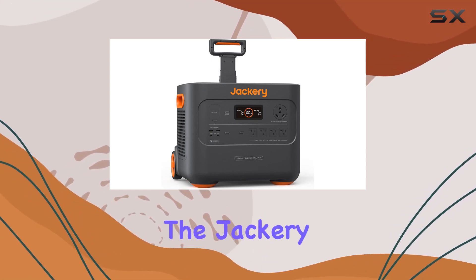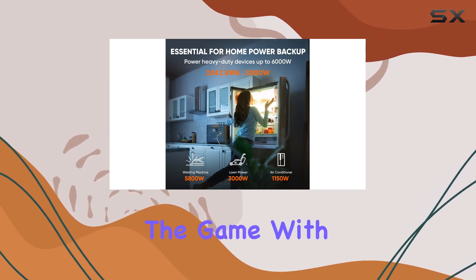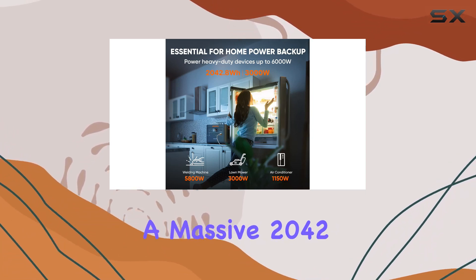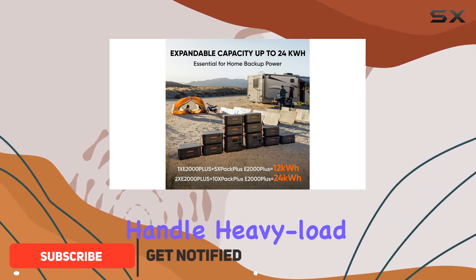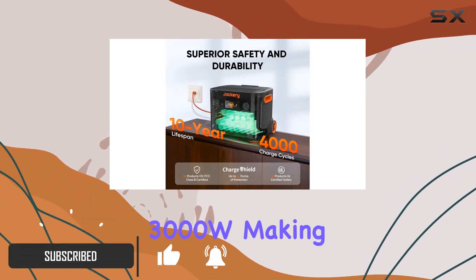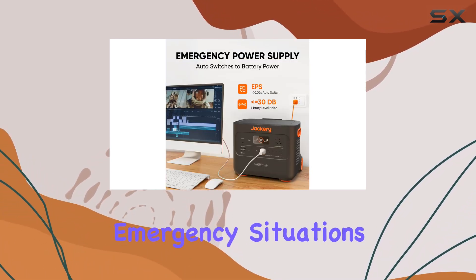Today, we're diving into the Jackery Explorer 2000 Plus, a portable power station that's redefining the game. With a massive 2042.8 Wh LiFePO4 battery, this powerhouse can handle heavy load devices up to 3000W, making it perfect for RVs, outdoor adventures, and emergency situations.